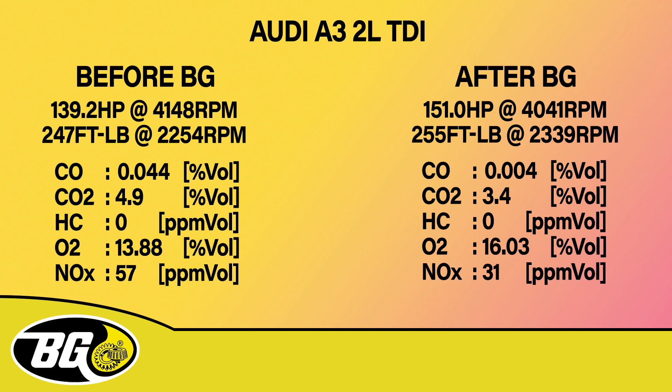The NOx as you can see is down to 31 parts per million. O2 has gone up, which again is the fresh air. Hydrocarbons as I've said do not count. CO2 has also reduced from 4.9% to 3.4%. The CO has dropped to a tenth of its original value. In addition to this we have also increased the torque of the vehicle and achieved a power gain. Your vehicle therefore has less impact on the environment.